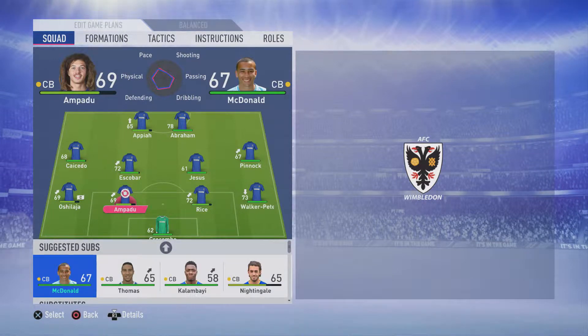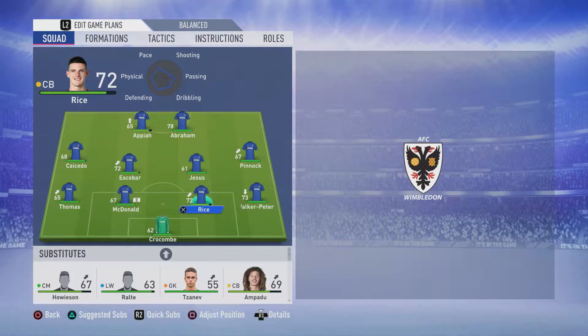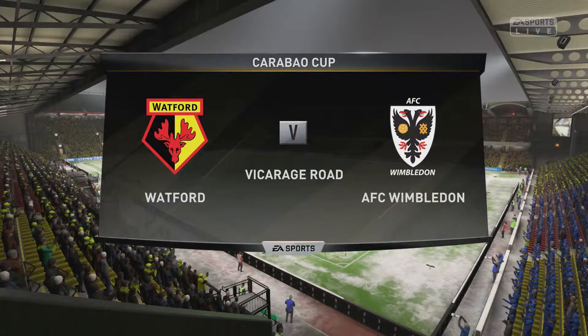Hello there ladies and gentlemen of the internet and welcome back to episode number 23 of my AFC Wimbledon career mode. Just switching up my back line ever so slightly now. We only have one actual positional player in the correct position at the back at the moment and that is Walker Peters from Tottenham on loan.